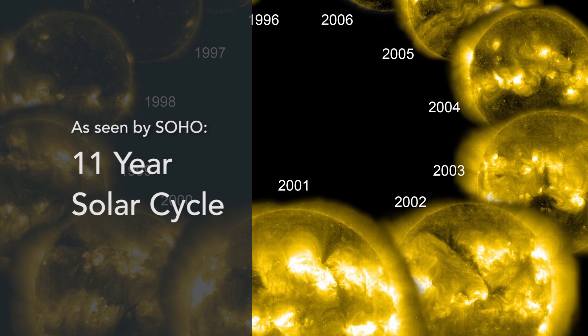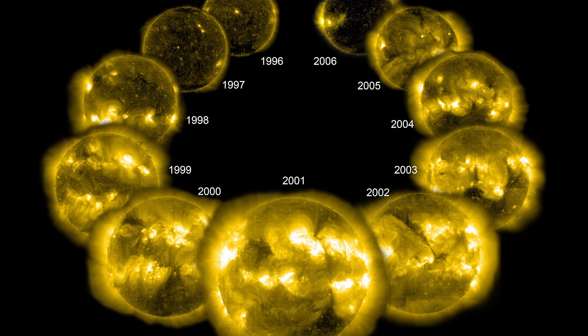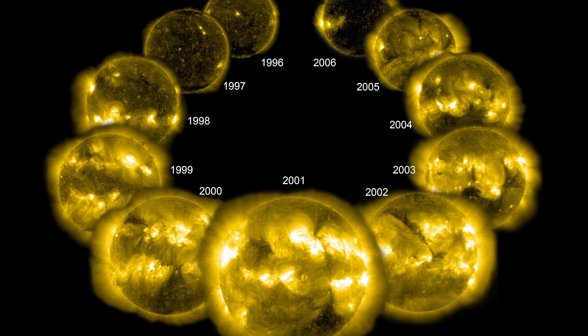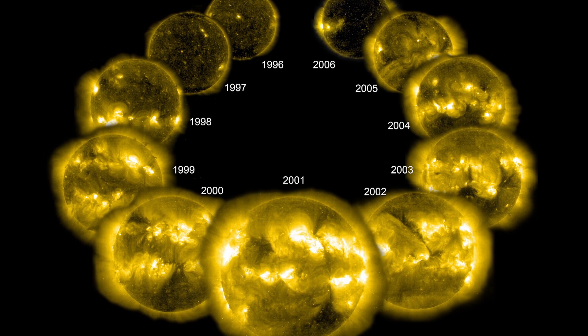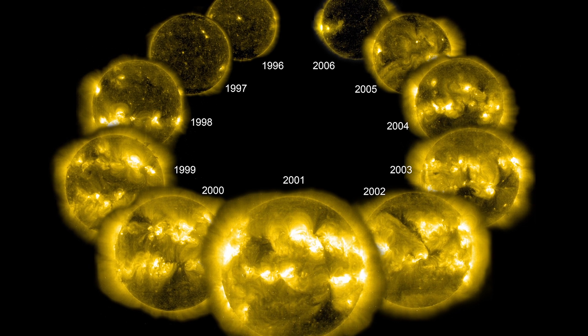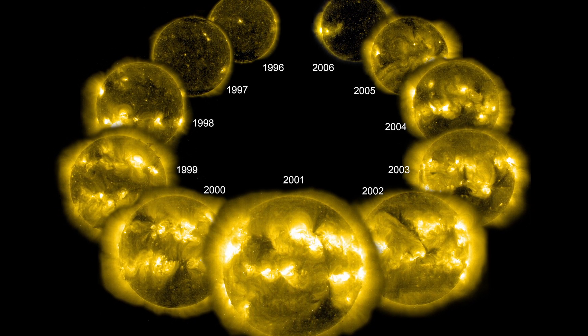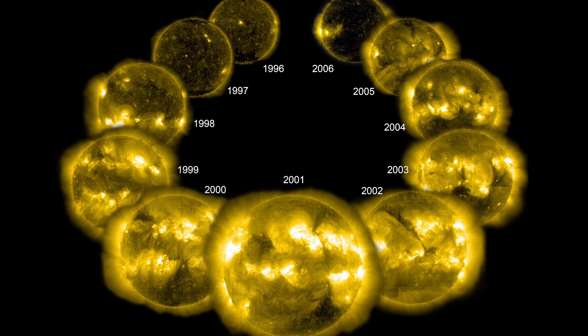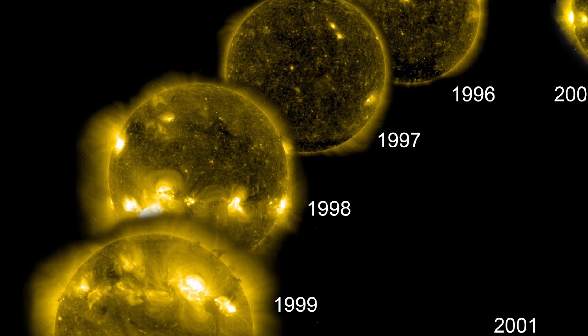Each of those approximately 11-year halves of the magnetic cycle displays its own cycle of first increasing and then decreasing magnetic activity. That's reflected in the intensity of extreme ultraviolet emission from gas that's trapped in the magnetic field. In this image, you can see a series of snapshots taken one a year over a solar cycle.